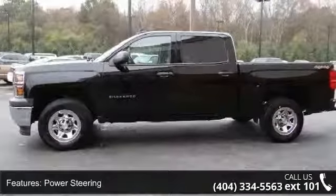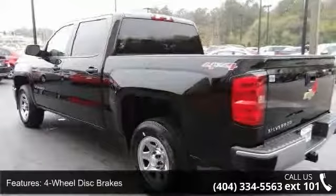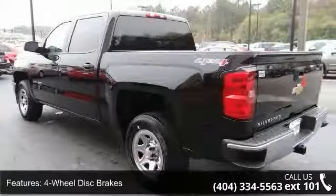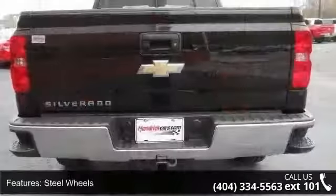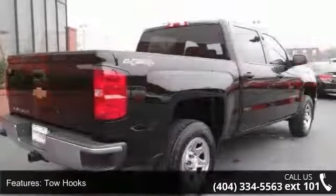This vehicle's top features include four-wheel drive, power steering, ABS, four-wheel disc brakes, steel wheels, tow hooks, auxiliary audio input, split bench seat, and pass through rear seat.